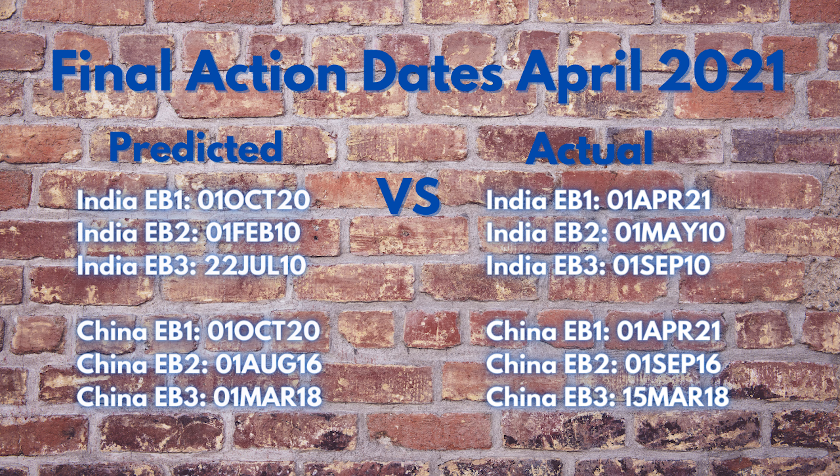China EB2: I predicted August 1st, 2016; actual September 1st, 2016 — 48 days forward movement, prediction was under by 31 days. China EB3: I predicted March 1st, 2018; actual March 15th, 2018 — 42 days forward movement, prediction was under by 14 days.